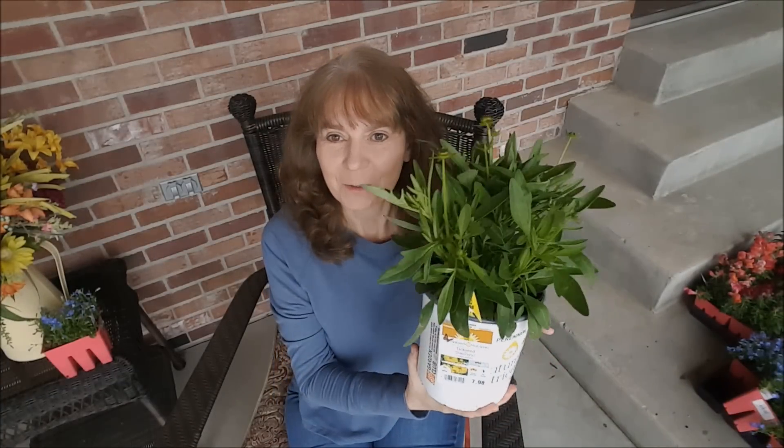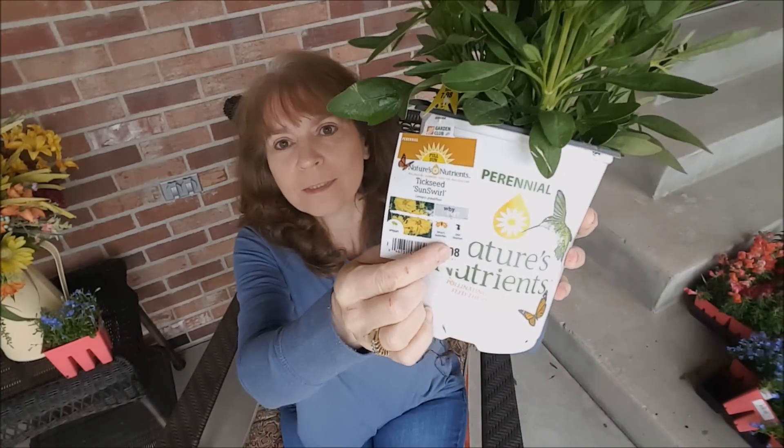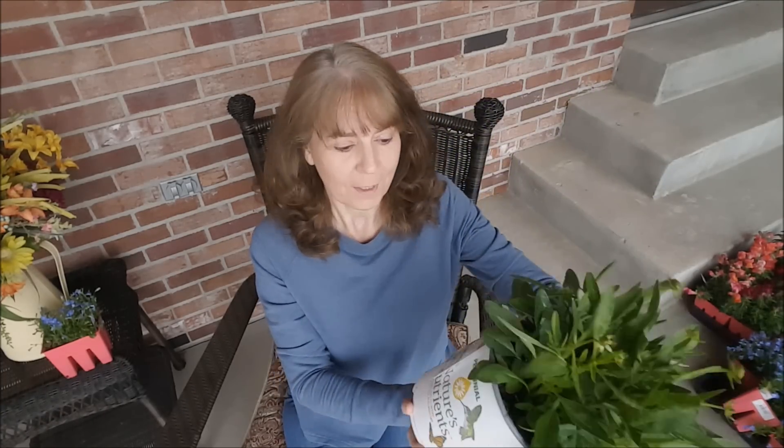I hope everybody enjoyed the video today. I'm going to be planting all these this coming weekend and I will definitely get a video up of that. I did want to show you one thing - this is one of the perennials I got, and right here in tiny print it says 'deer resistant.' Unfortunately, in my neighborhood the deer pretty much eat just about anything even though this is deer resistant, because you know what - the deer do not read this label. It's like I want to take it out and show it to them and say 'look, I'm not supposed to eat these!'